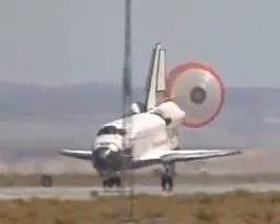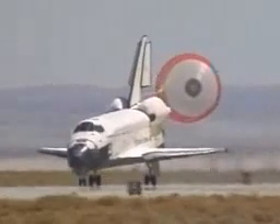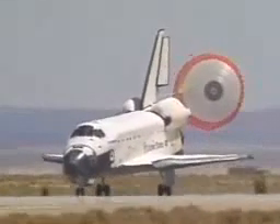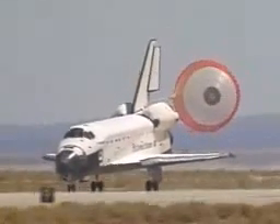Endeavour rolling out on runway 2-2 at Edwards Air Force Base, California, wrapping up a 5.8-million-mile mission, bringing home the Expedition 4 crew after six and a half months on the International Space Station.